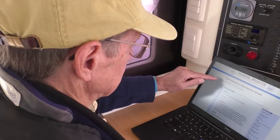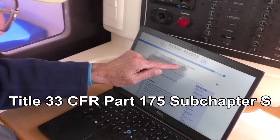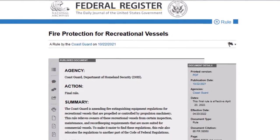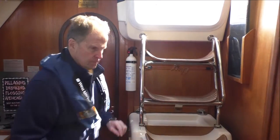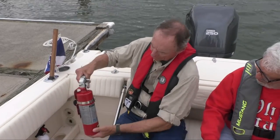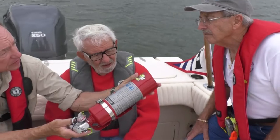It places the new simplified recreational rules into Title 33 CFR Part 175 Subchapter S, where other recreational boating rules already exist. The new rule does not change the number or types of extinguishers required on board, but does simplify the inspection and record keeping requirements for portable fire extinguishers.